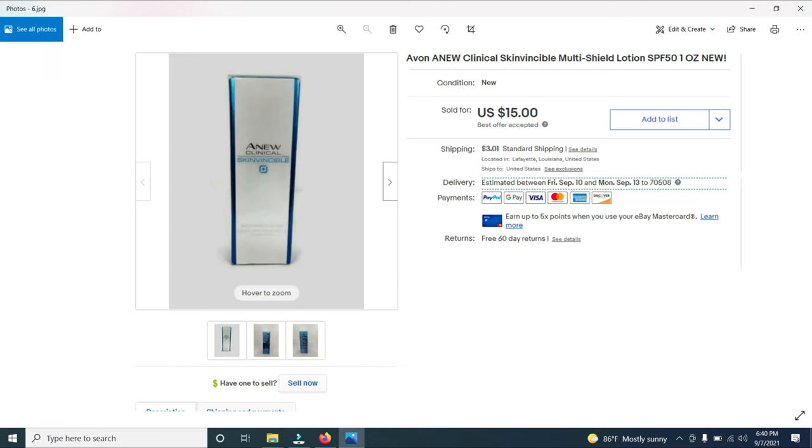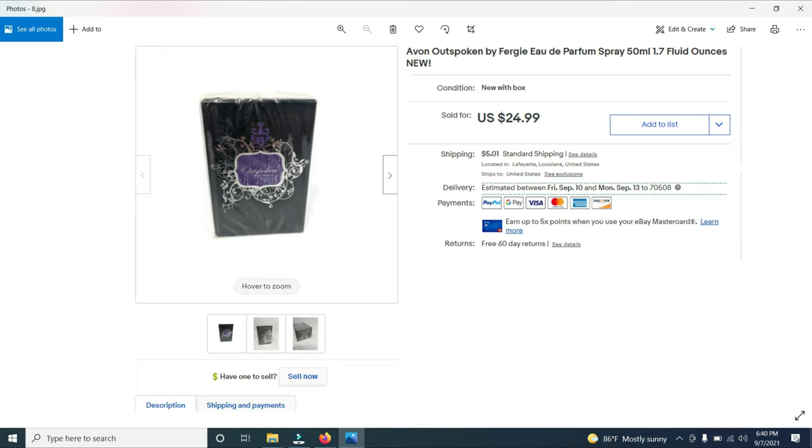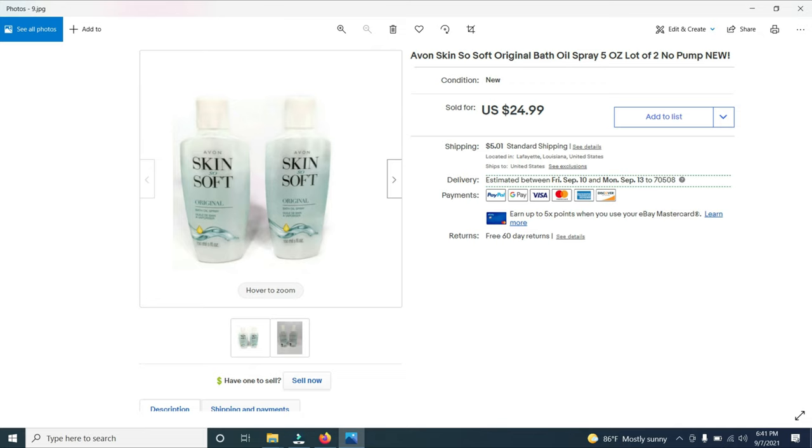One of the things I bought at the world's longest yard sale was a bunch of Avon products — about 200 of them, and I paid $120 for all 200. Most of them are like this, brand new. This is Clinical Skinvincible — I sold this one for $15. Then I sold a Lift and Firm Pro for $17.99. I sold Outspoken cologne or perfume by Fergie for $24.99. I also sold Skin So Soft — I bought 14 bottles — I put two in a lot and sold them for $24.99. If you were to buy these from an Avon rep, the Skin So Soft bath oil spray would cost you $24.99 for just one bottle, so whoever bought this got a deal.